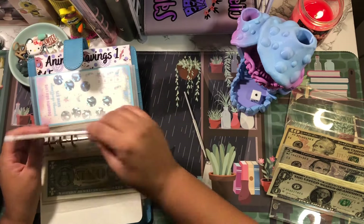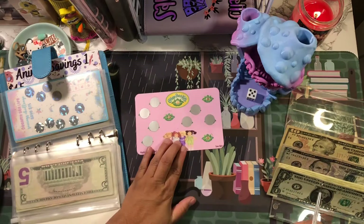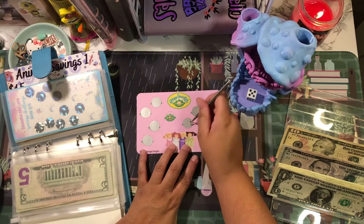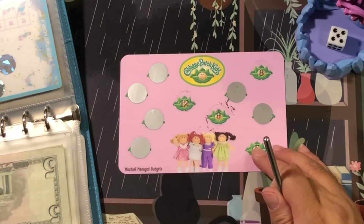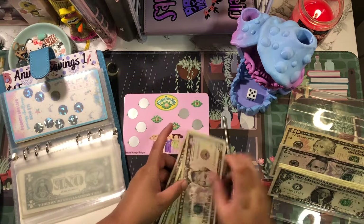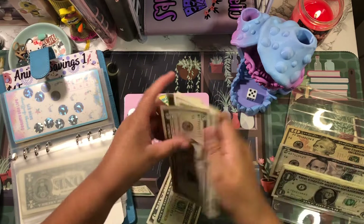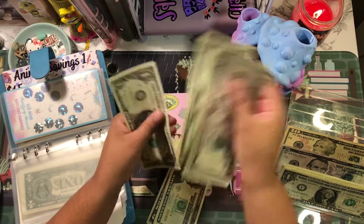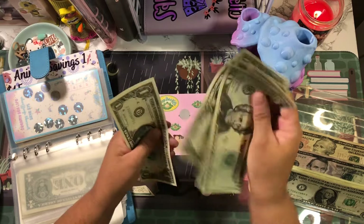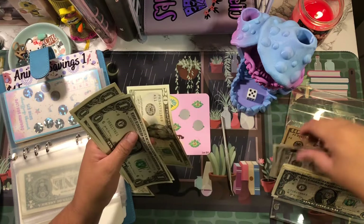The next one is the Cabbage Patch Kids, number five — one, two, three, four, five. That is a nine. So we have five, six, seven, eight, nine. This challenge now has twenty-five, thirty, thirty-one, thirty-two, thirty-three, thirty-four. I'll put these two fives down and pick up a ten.